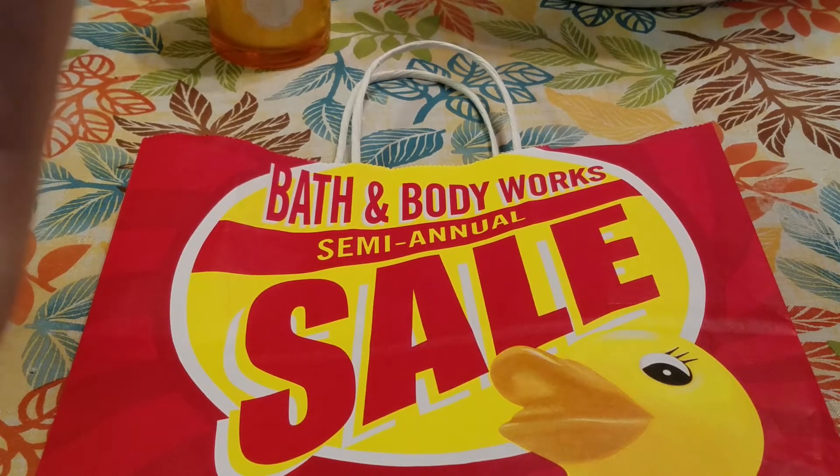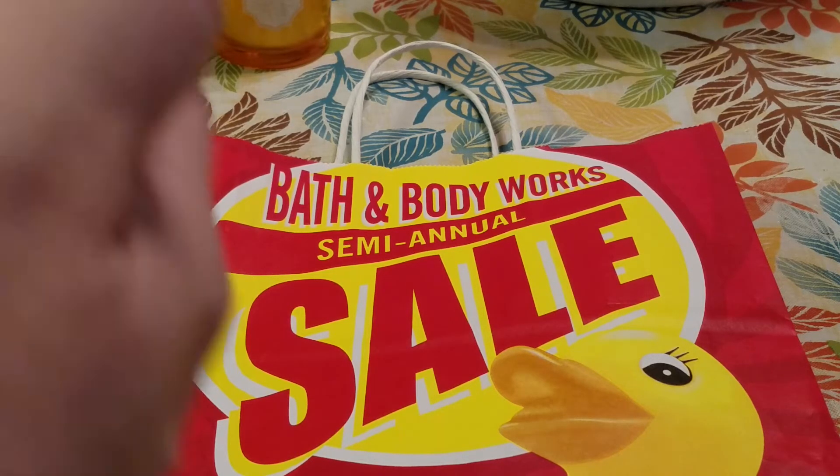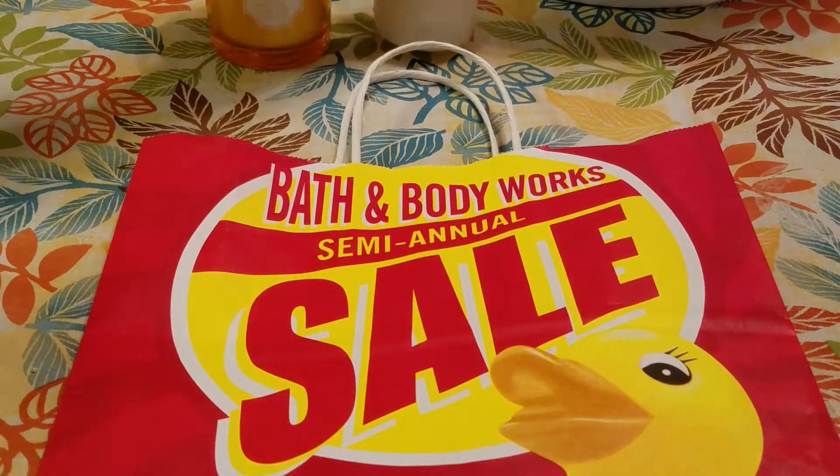The keynotes are fresh coconut water, sparkly mandarin, kiwi blossom, and Tahitian vanilla musk. Really happy to have that.